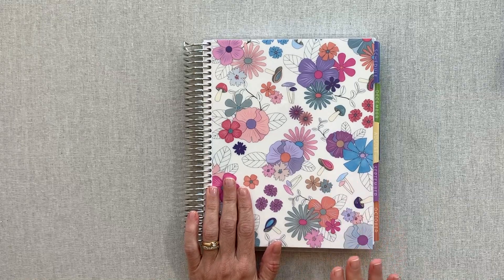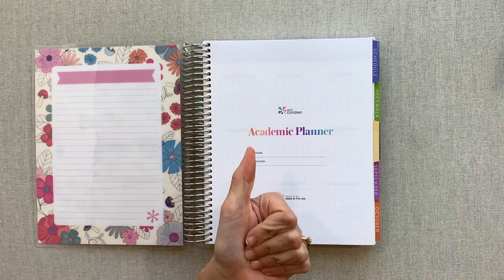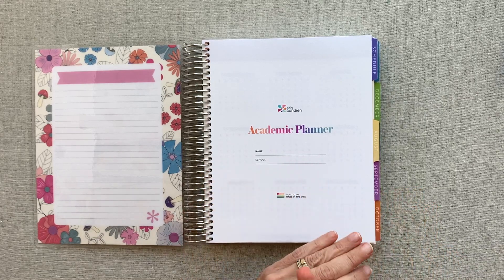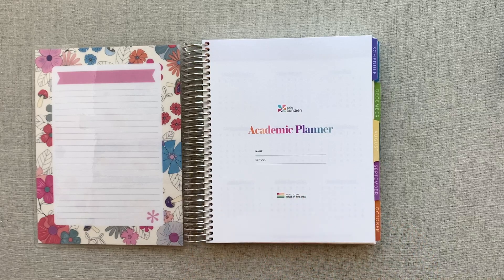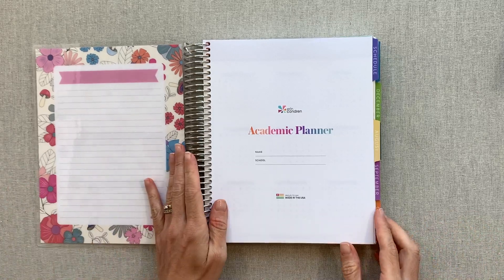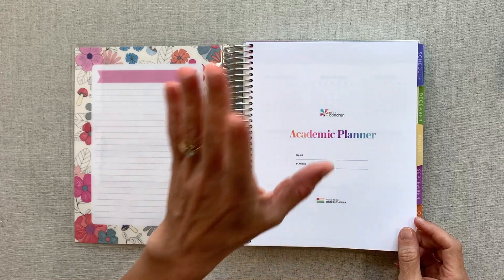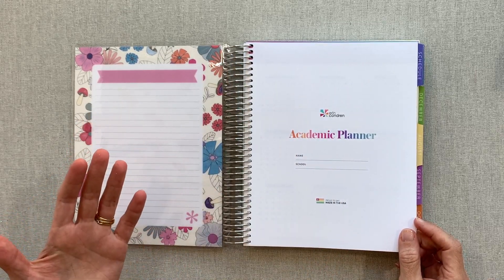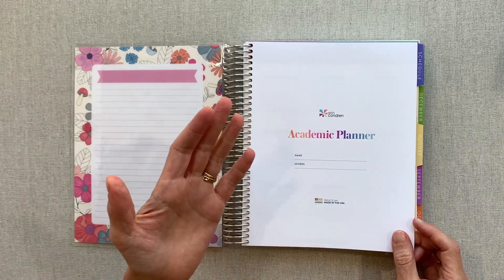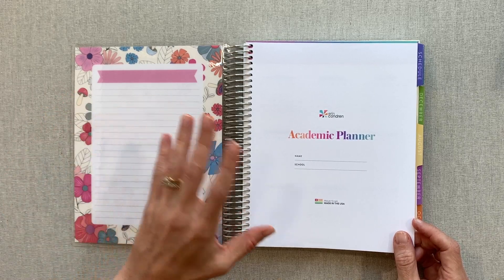Now this is the academic planner. I have a whole review video on the academic planners — I'll link that in the description. If you are brand new to Erin Condren and making a purchase, I have a $10 off coupon code for you. Click the link in the description, fill out your email for an account, and as long as you haven't signed up with that email yet, they'll email you a $10 off code for your first purchase very quickly so you can use it right away. There's no minimum on that purchase.